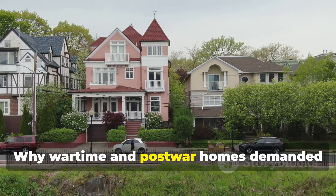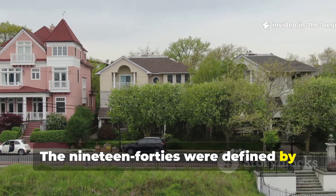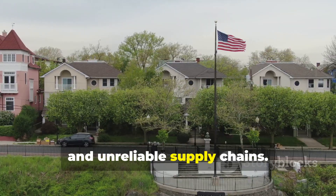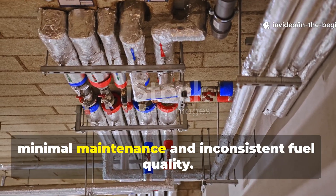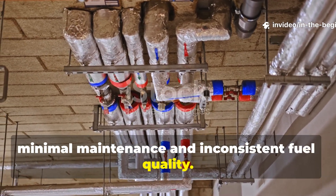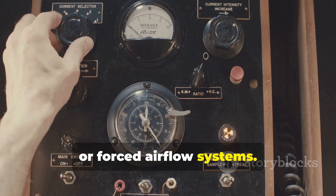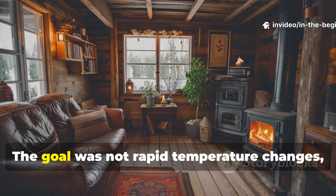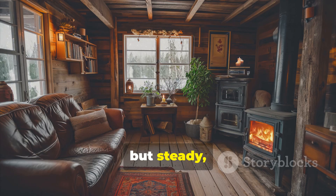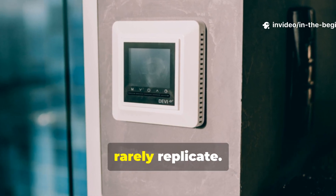The 1940s were defined by material shortages, fuel rationing and unreliable supply chains. Heating systems had to work with minimal maintenance and inconsistent fuel quality. Engineers could not rely on electronics, sensors or forced air flow systems. Instead, they leaned on gravity, thermal mass and slow heat release. The goal was not rapid temperature changes, but steady whole-house warmth that lasted through the night. This requirement shaped an approach that modern homes, optimised for speed and automation, rarely replicate.